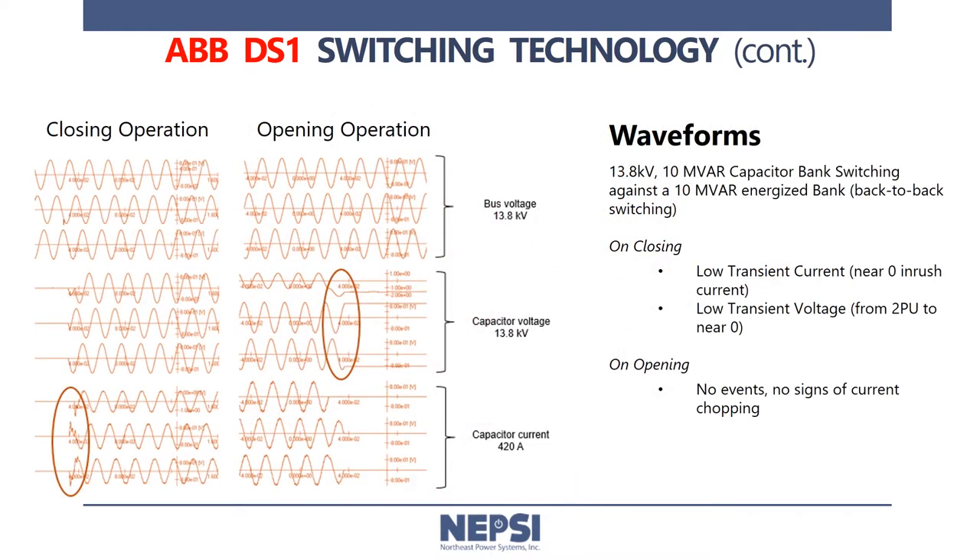Another advantage of the DS-1 switch is it does not require transient inrush reactors that would typically be required for back-to-back capacitor bank switching applications. The waveforms shown here demonstrate the switching performance of a DS-1 in operation for a 10 MVAR, 13.8 kV capacitor bank under a back-to-back switching operation. As you can see, there is no transient on closing or on opening in either the voltage or the current waveforms.